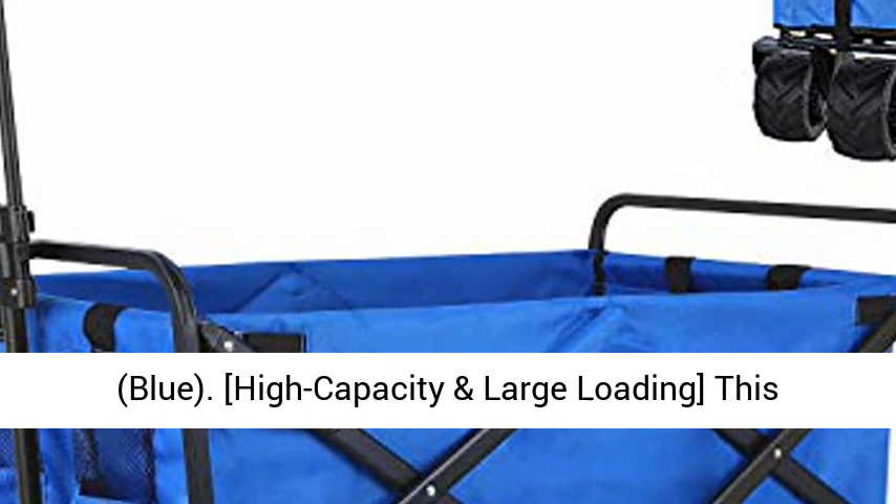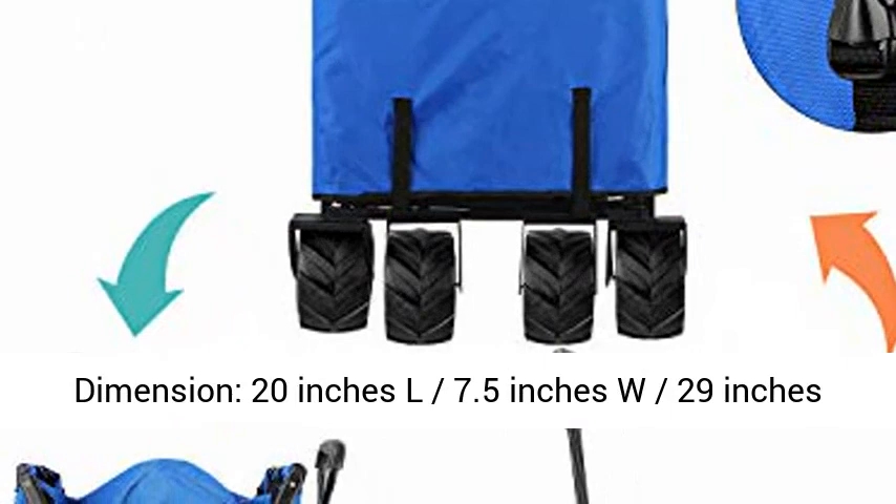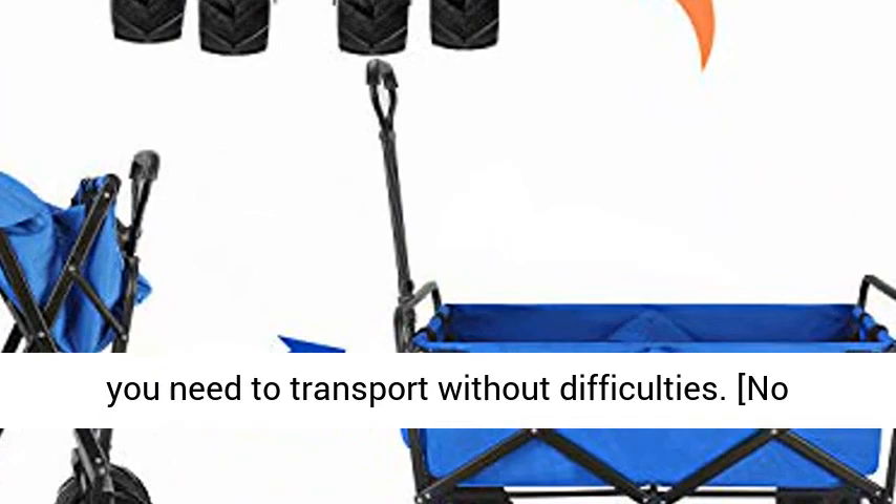High Capacity and Large Loading. This folding cart can carry up to 150 pounds of weight and 80.6 L large interior capacity. Outside Dimension: 36 inches L, 19 inches W, 22.5 inches H. Folding Dimension: 20 inches L, 7.5 inches W, 29 inches H. Lots of room for bulky and huge items with high capacity to fit all the things you need to transport without difficulties.